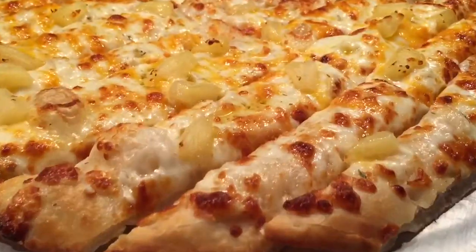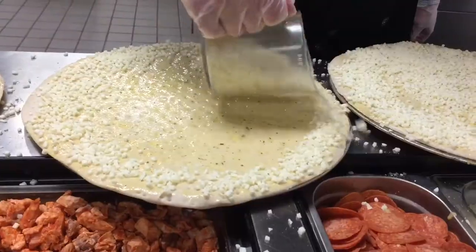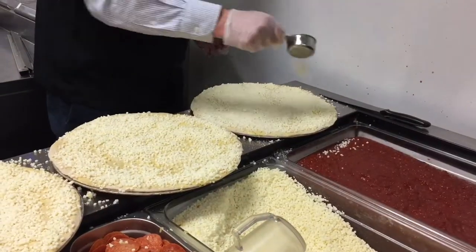Hey Cruiser fans, I'm Chef Rock. Today we're featuring our cheese bread line. We take our house garlic butter, seasoning with Italian seasoning, garlic powder, garlic salt. Blend it up nice. We paint it on a crust.